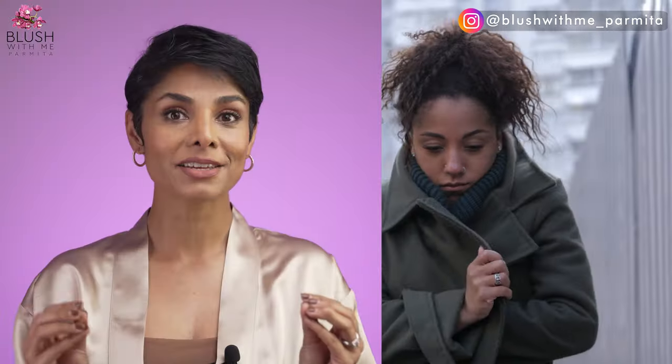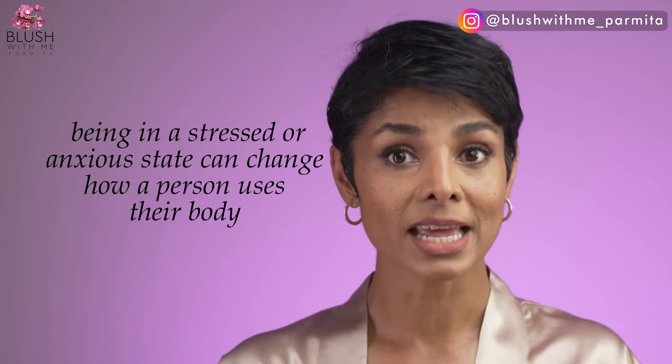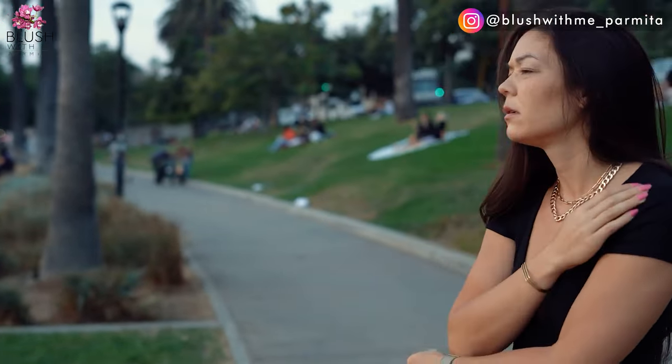The second thing that helped my posture isn't even something you need to spend money on. Researchers have discovered that being in a stressed or anxious state can change how a person uses their body. Stressed and anxious people tend to take shallower breaths and have contracted muscles, which unfortunately can lead to poor posture.